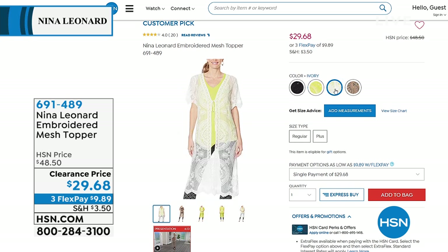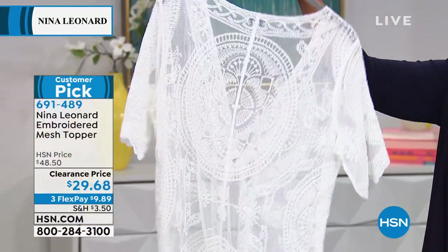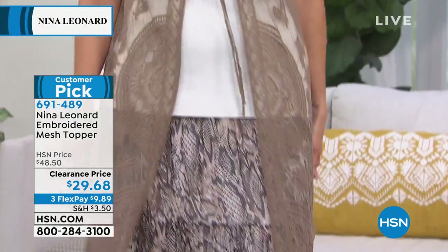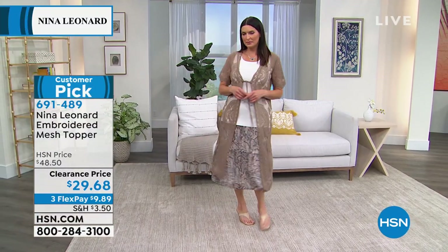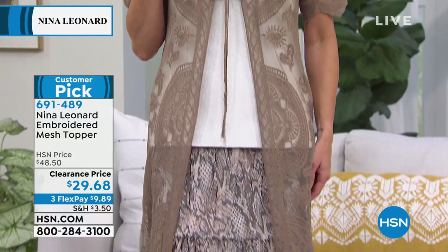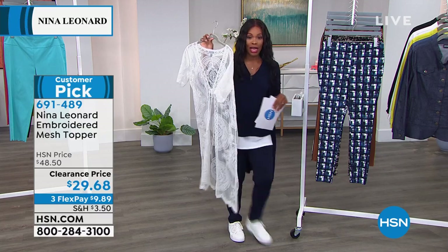In chartreuse you saw the black — it also comes in ivory and mink. It's 42 and a half inches long. This would be really great anytime: you could wear this at home, as a cover-up. I love the way Angie has it on top of the tunic and skirt with the mesh topper — it gives such a beautiful look. This is really a work of art. The chartreuse is unexpected, and can you believe it's on clearance for less than $30?